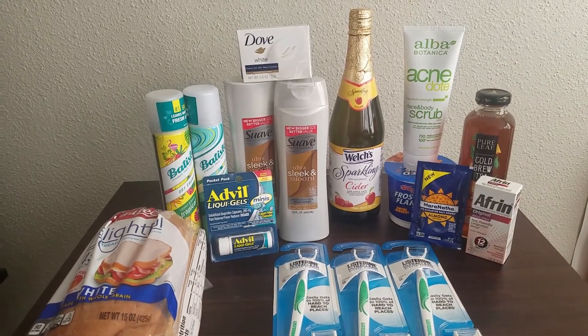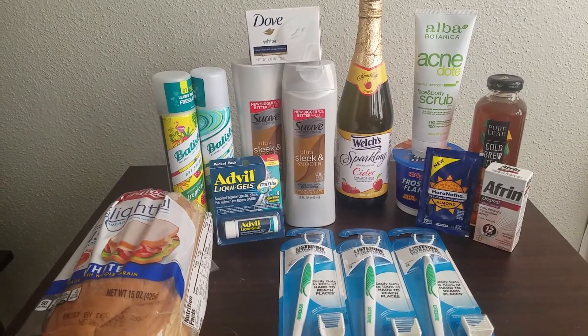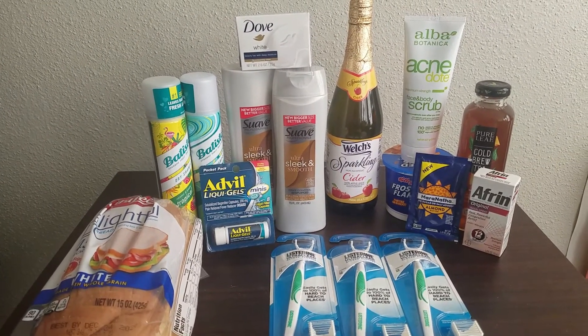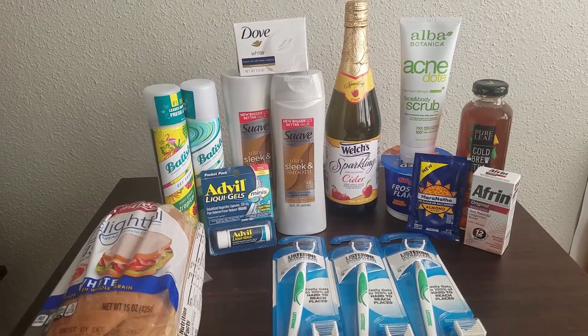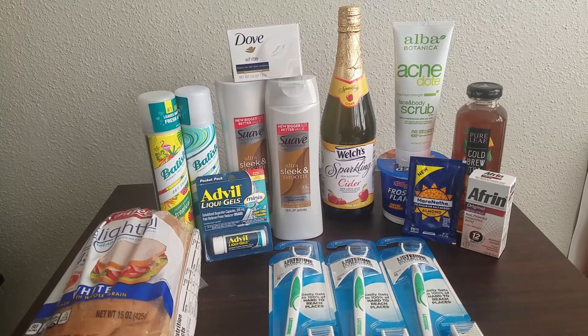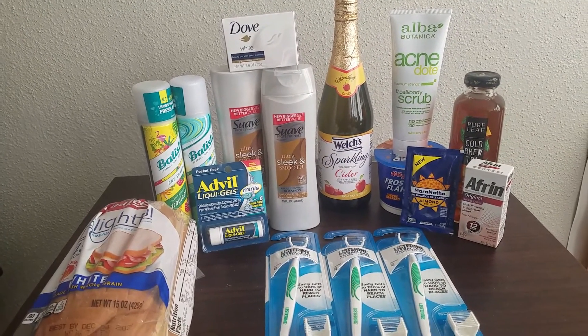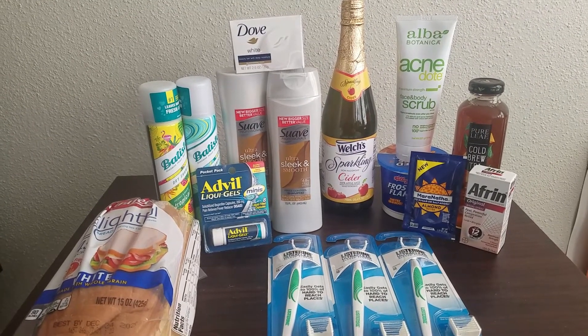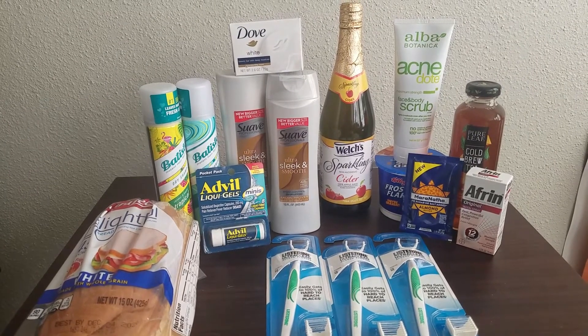Hello everybody, welcome back to another day of savings. I'm the Mustard Couponer and today I have a Walmart haul to show you guys. I would have much rather filmed these deals for you guys in store, however with Christmas right around the corner, it's pretty much guaranteed that Walmart is going to be packed up until New Year's, and there was just no way I was going to be able to film without getting in somebody's way.